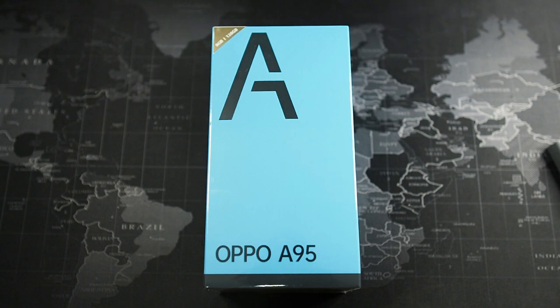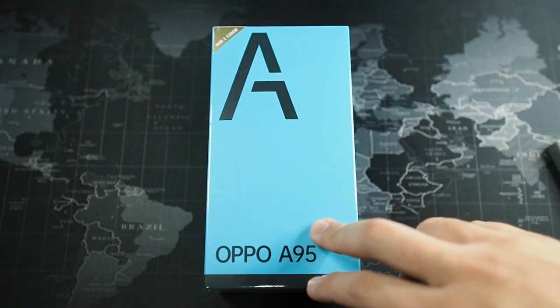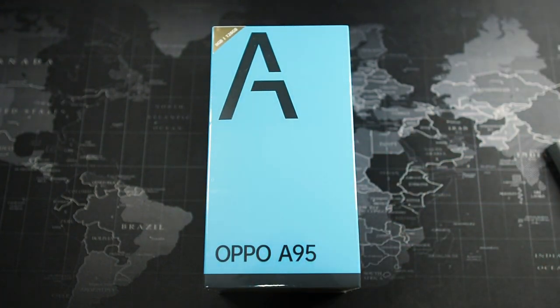Hey, what's going on guys, Mek here with Jointed Reviews and welcome back to another video. It's been a pretty long time since I actually unboxed an Android device — I think the last one was the TCL Plex. I was using iOS devices ever since, but anyway, a mysterious package showed up and it happened to be the OPPO A95.